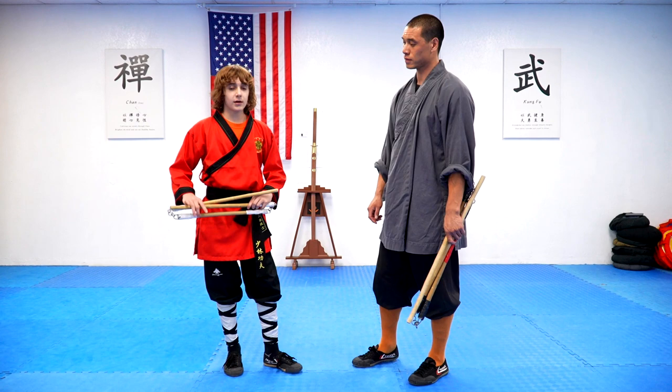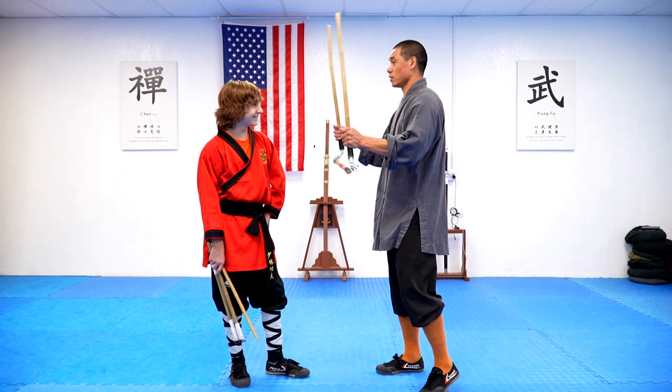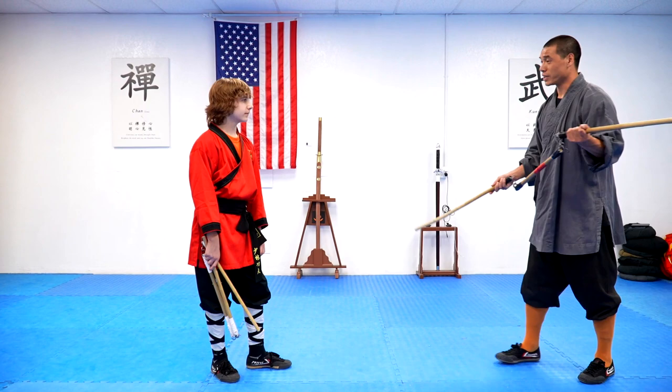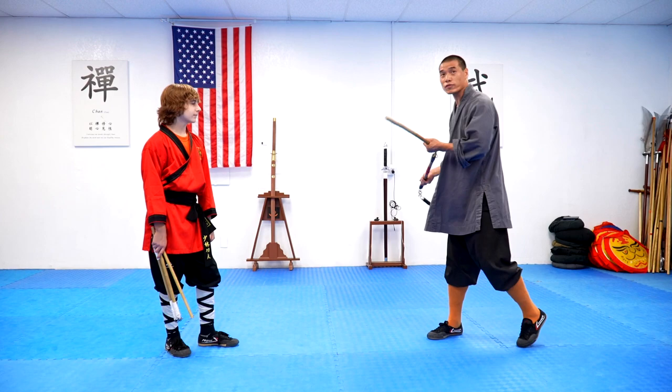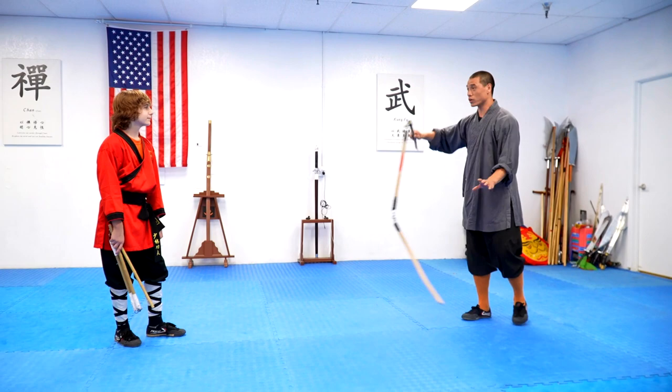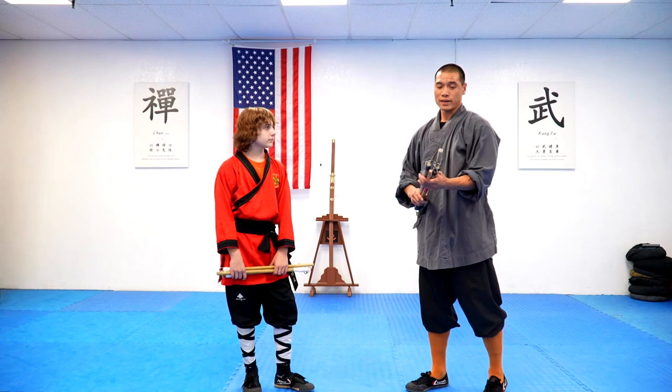The three-section nunchucks — you can use them as double weapons like a drone, or you can use them at far distance standing. You can also change it to one section, or if further, you can swing top-down. It can be a soft weapon and it can be a short stick. That was a really good explanation — let's get to demonstrating!